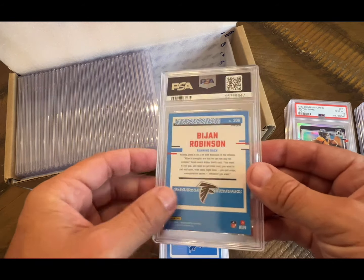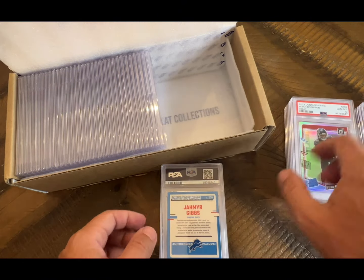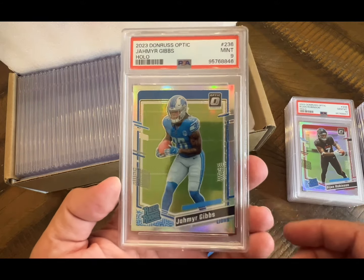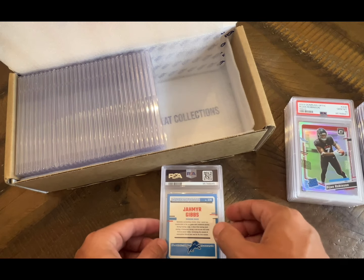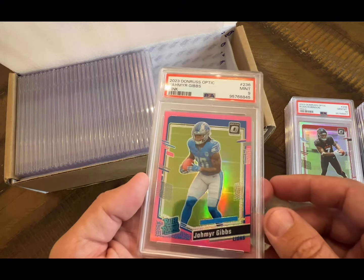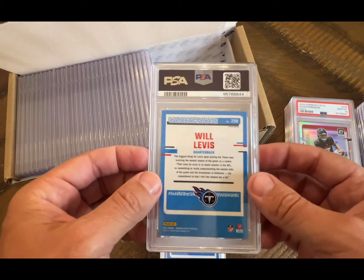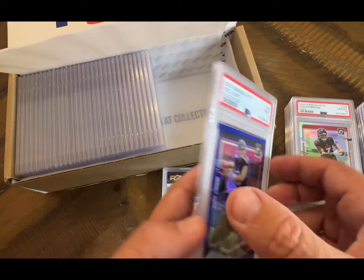Abijon — 10 on the hollow, very cool. Nice that they kept all the hollows together. Jahmyr Gibbs hollow — nine. I think Jahmyr Gibbs is going to have a big year with the Lions. There's another Jahmyr Gibbs and it's also a nine. So if you have Puka's optic, grade them; if you have Jahmyr Gibbs, do not — that's my advice so far. Will Levis on the blue scope — that got a nine.